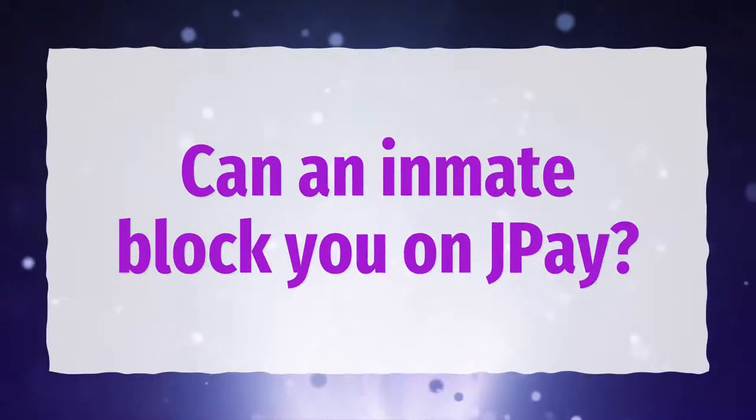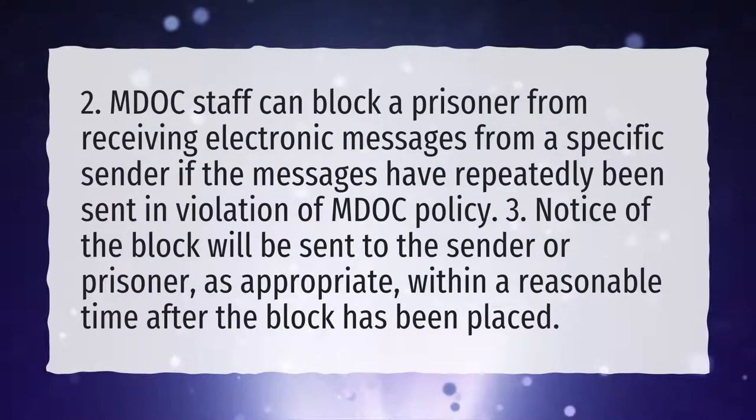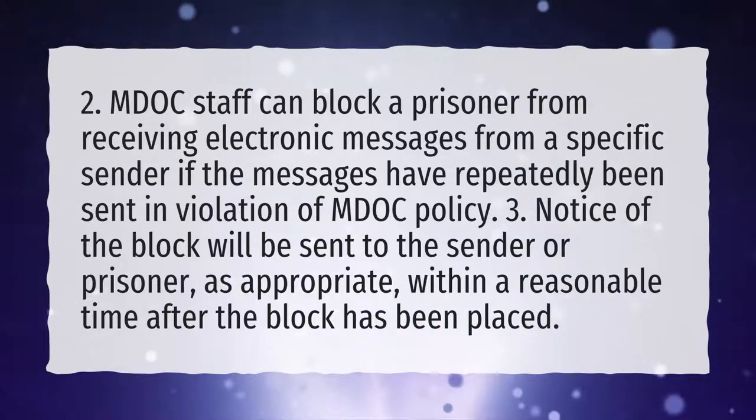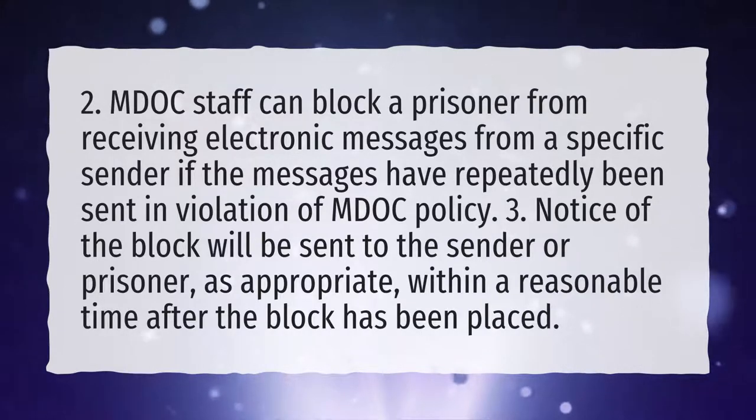Can an inmate block you on J-Pay? MDOC staff can block a prisoner from receiving electronic messages from a specific sender if the messages have repeatedly been sent in violation of MDOC policy. Notice of the block will be sent to the sender or prisoner, as appropriate, within a reasonable time after the block has been placed.